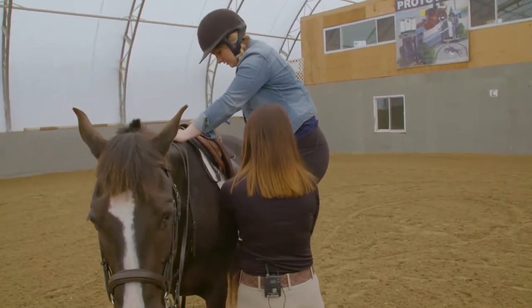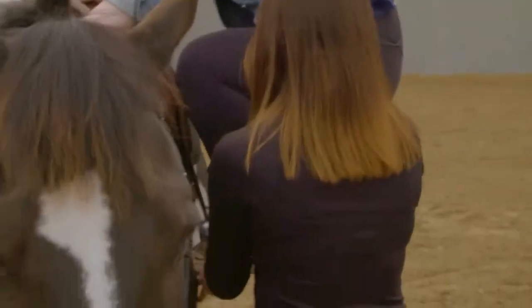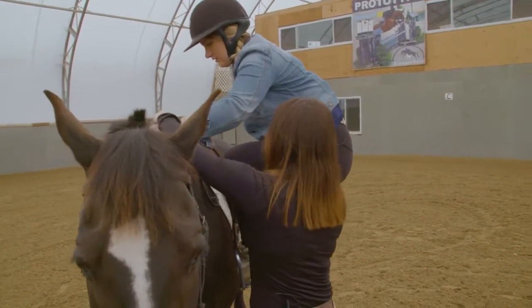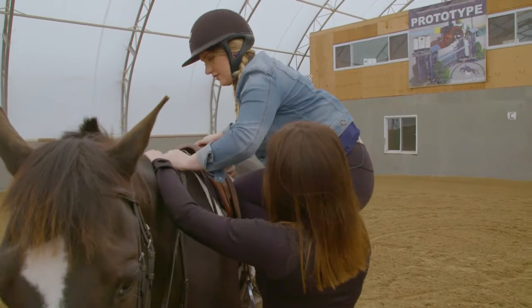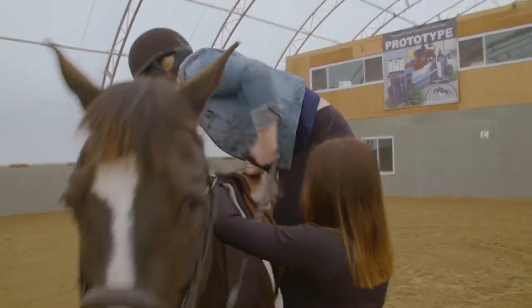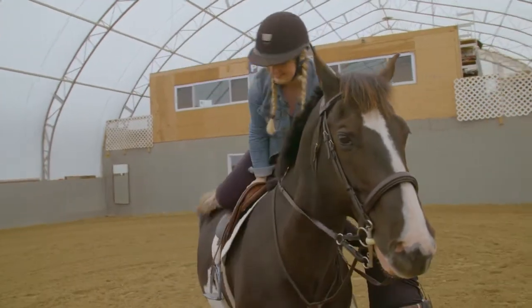Shannon guides Shelby to place her left foot in the stirrup. She can also grab onto Rue's mane — horses have no feeling in their mane, similar to our nails. On a count of three, Shelby brings her right leg around and successfully mounts Rue.